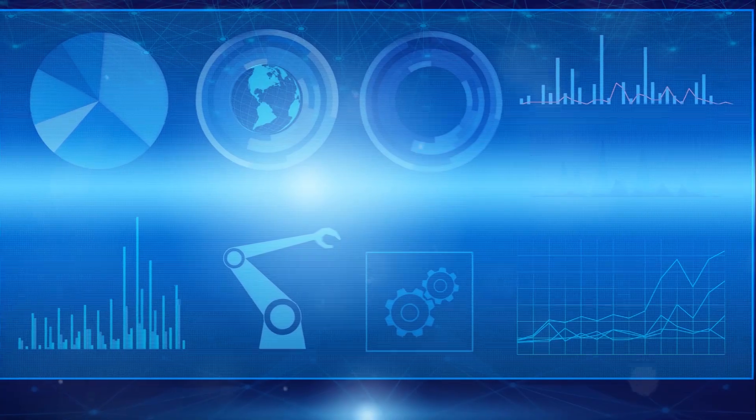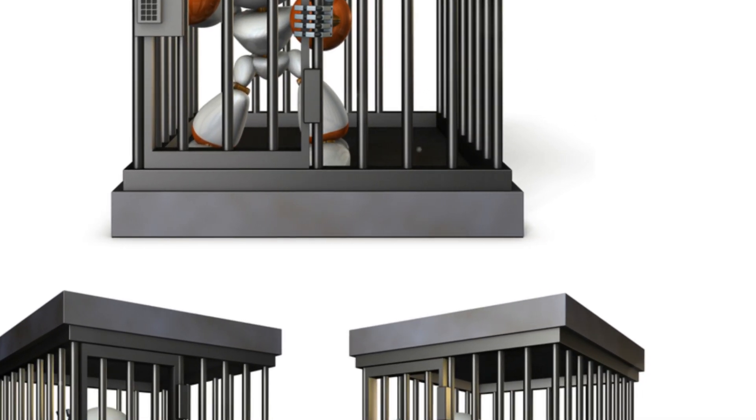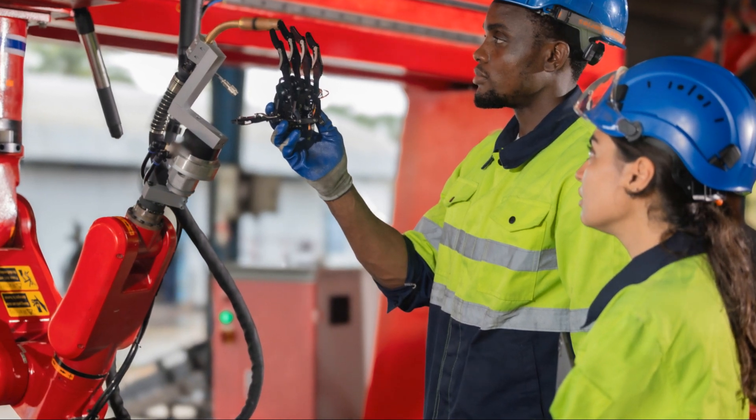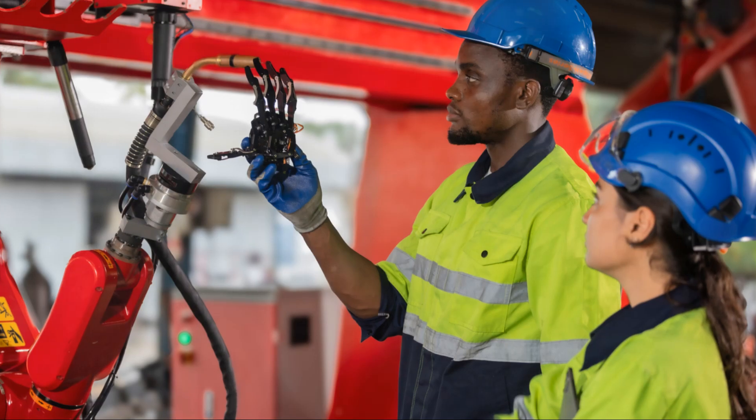We designed Astrobot S1 with safety in mind, ensuring it meets the highest safety standards. It has multiple layers of safety protocols, providing peace of mind in any setting. This ensures it can operate alongside humans without risk, fostering a safe and productive work environment.